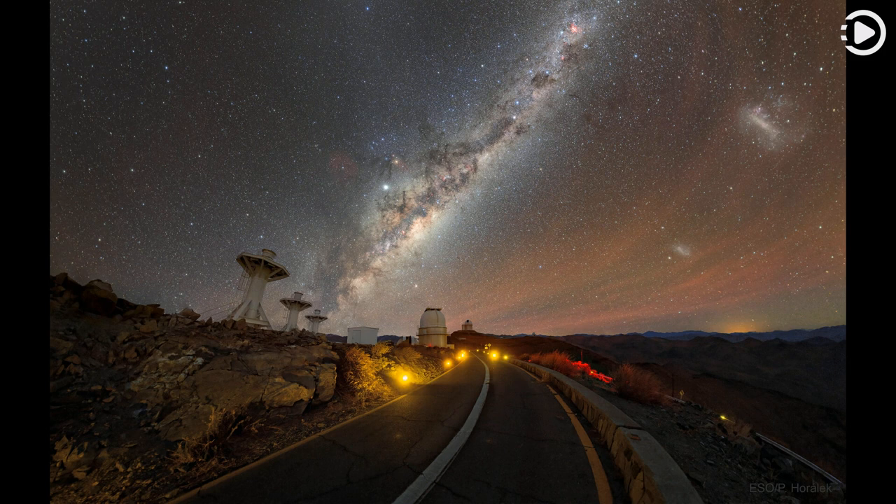But there is much more. Red airglow illuminates the night sky on the right, while the central band of our Milky Way galaxy slants across the image center. Jupiter can be seen just above the band near the image center, while Saturn is visible just above the 3.6-metre telescope dome.